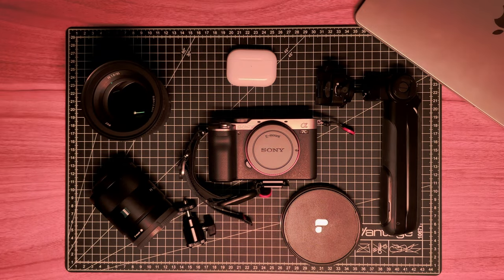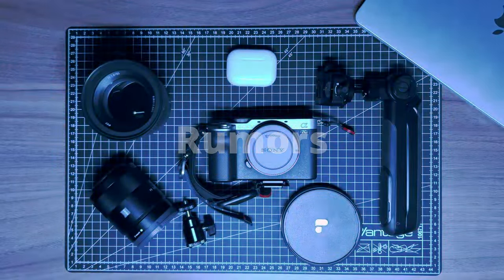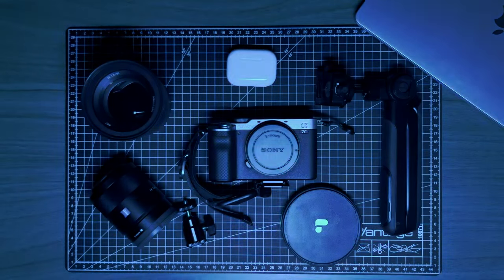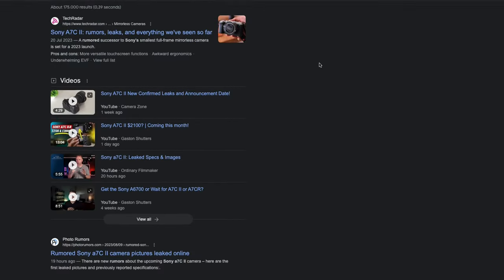Hey, welcome. I have a brand new video for you today. I'll be doing a dedicated gear review of my favorite camera, my Sony a7c. There are a lot of rumors at the moment of a new Sony a7c Mark II, and I thought why not do a review of it here in 2023. So if you're looking into buying this camera in 2023, maybe this review can help you in your decision.